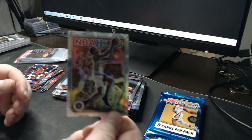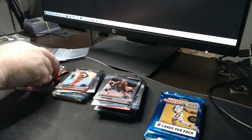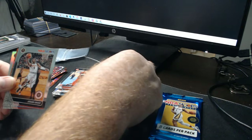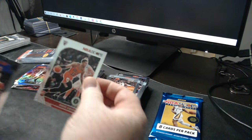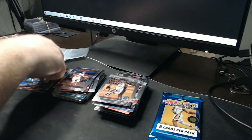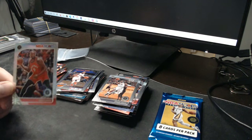John Collins — Hawks! Let's just get a Zion or Ja cracked ice, that'll be awesome. Miles Bridges, Miles Turner, Kawhi Leonard, Jimmy Butler, Daniel Gafford, Dwyane Wade, Jaren Jackson Jr. cracked ice — good looking card. And Serge Ibaka — Serge Ibaka silver.